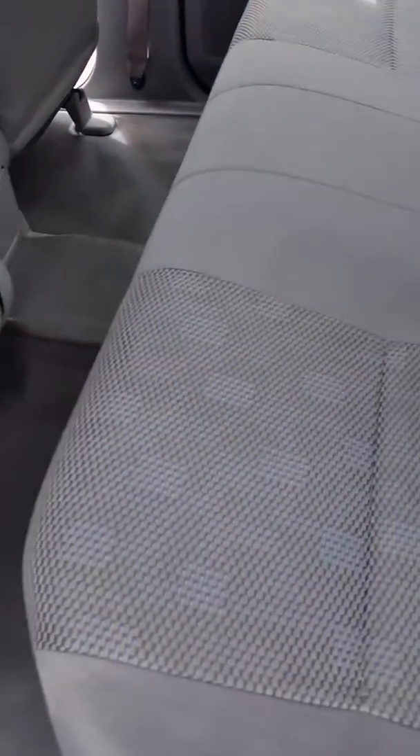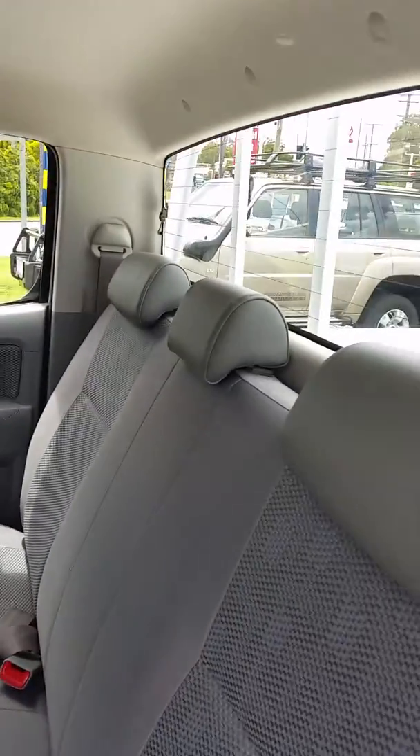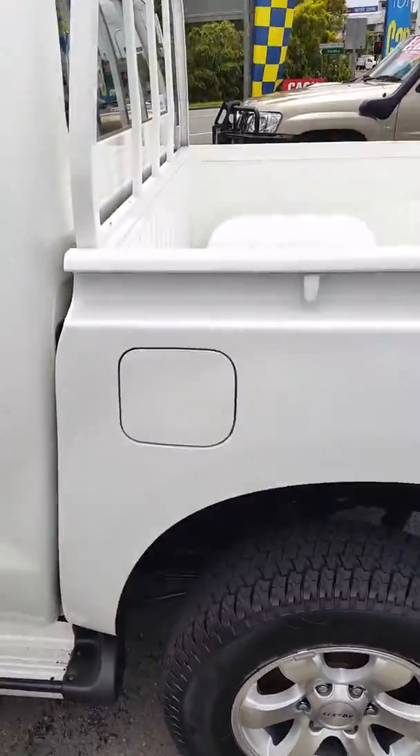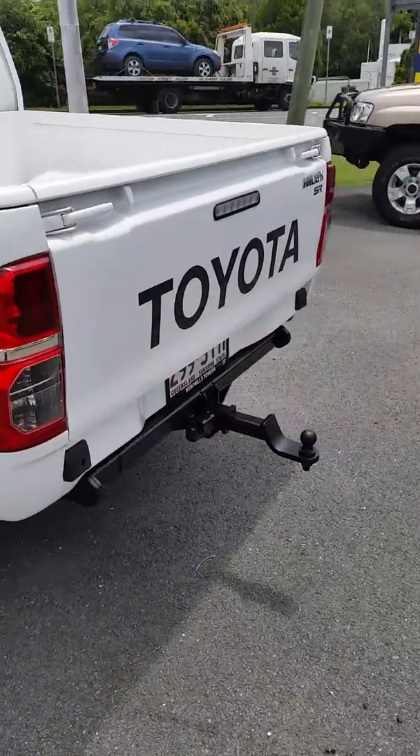In the rear, it doesn't look like it's been used much at all. It's got the vinyl floors there, easier to keep clean if you're looking to use it for a work vehicle or a play vehicle. Color-coded tub at the rear, also with the tow bar.